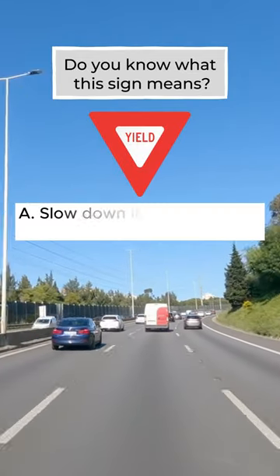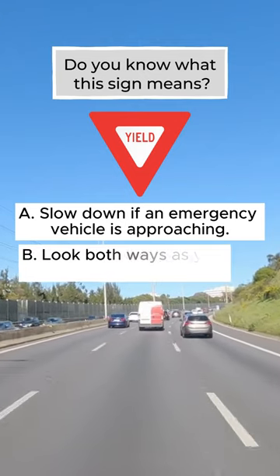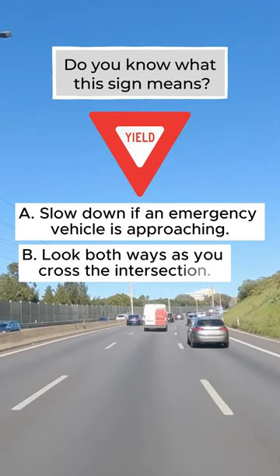Do you know what this sign means? A: Slow down if an emergency vehicle is approaching. B: Look both ways as you cross the intersection.